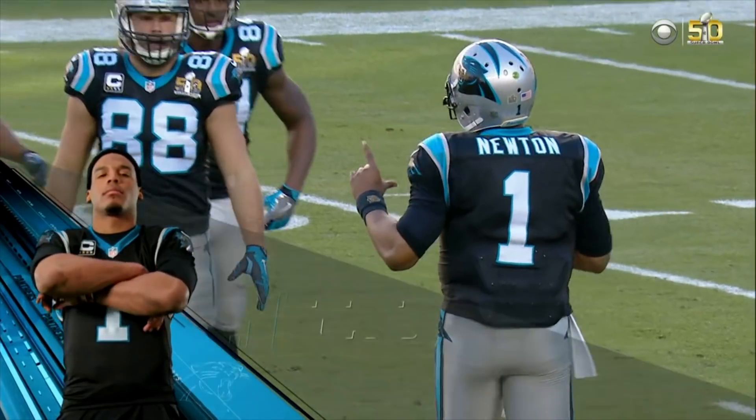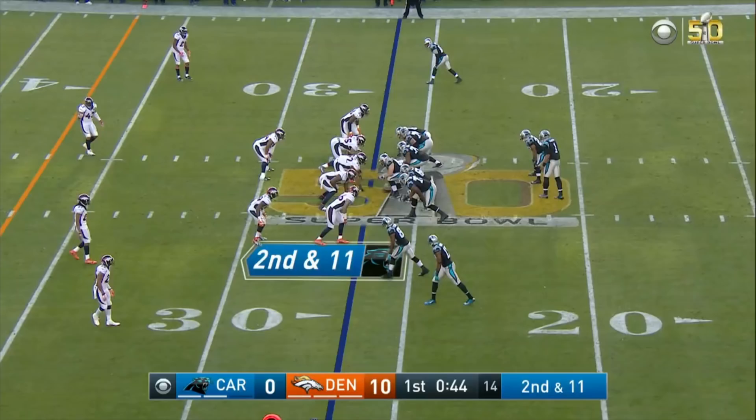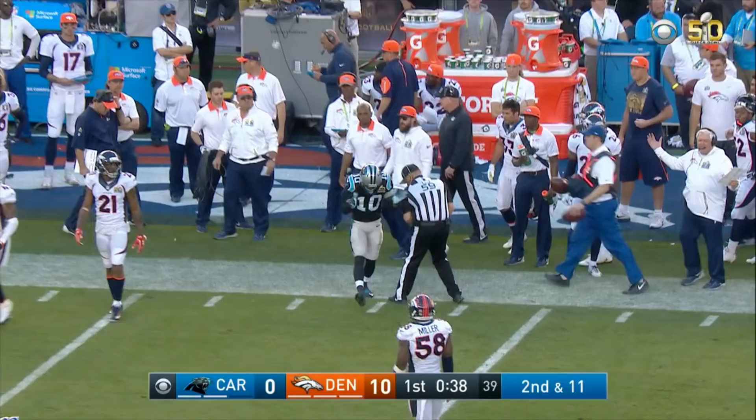You talk about quarterbacks, you want to get off to a good start in the Super Bowl. You see 50 total touchdowns so far this year. Second and 11, last minute, quarter number one. Time for Newton to throw, and he's got Philly Brown on the sideline, and a long game for the Panthers.